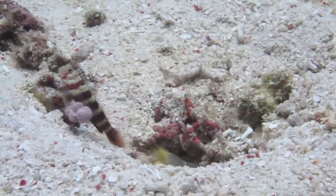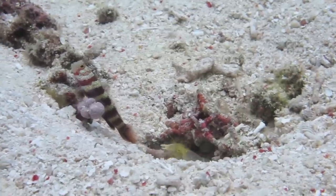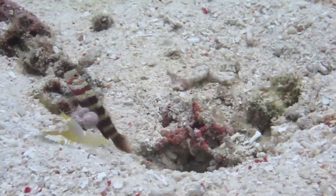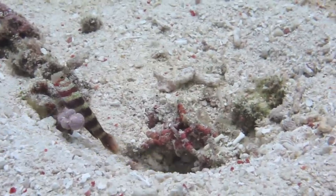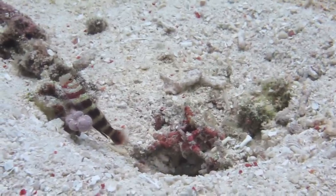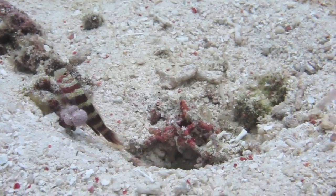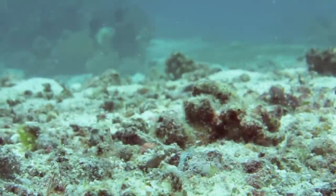Here's another symbiotic relationship: this burgundy shrimp goby, perched on the left, allows a nearly blind bulldozer shrimp to dig out its burrow. If there's any danger, the fish will warn the shrimp and they will both hide inside the burrow.